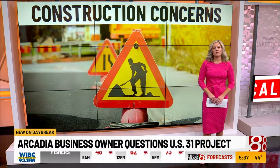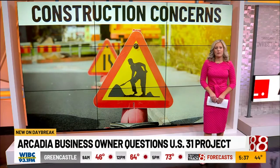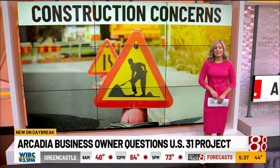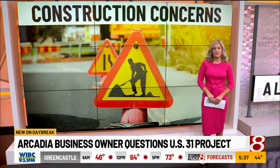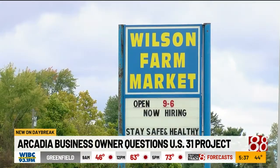Scott Wilson says the majority of his business comes from traffic along 31. Without that, he says it's going to make it challenging for customers to find a different way to the store. The parking lot is packed — this is what a normal day looks like at Wilson Farm Market.